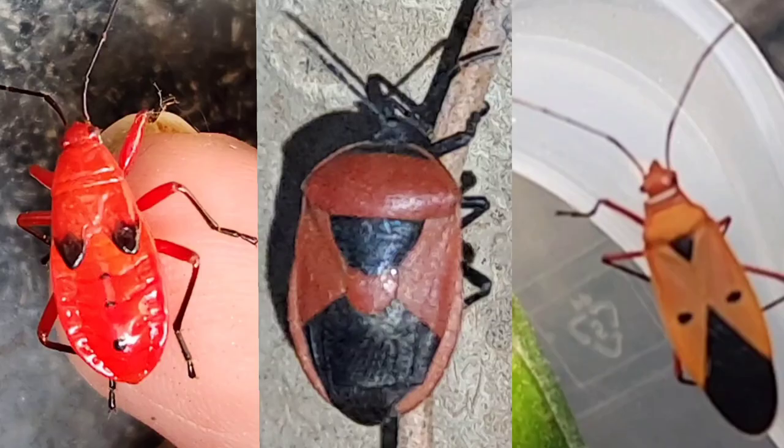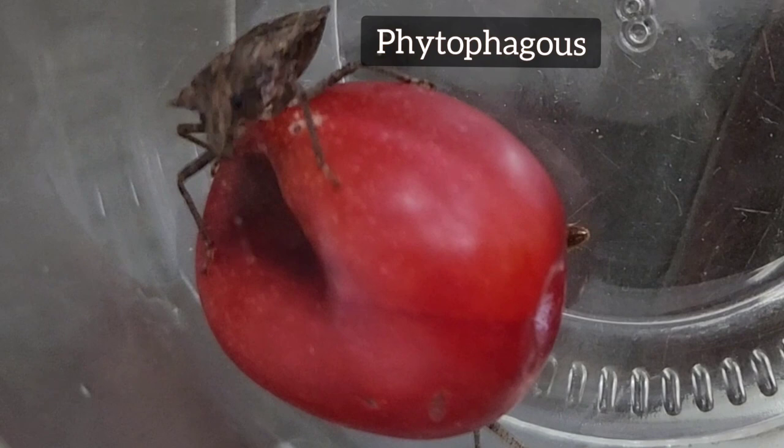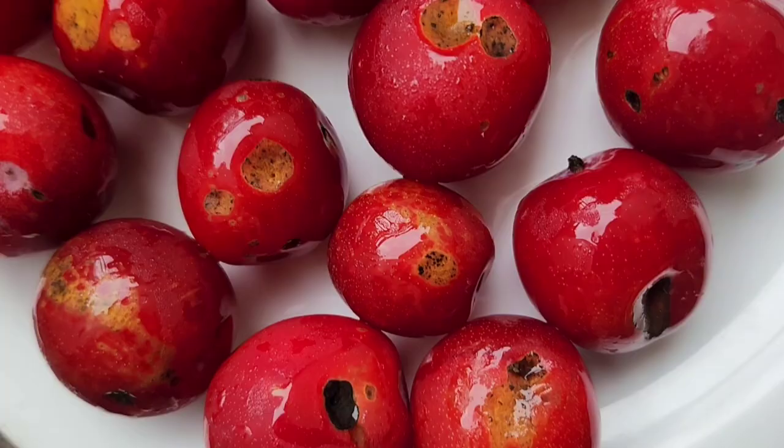Like most true bugs, this Brocymena species is phytophagous, meaning it feeds on the fluid of plant leaves and fruits. If they are large in numbers, they can cause significant damage to fruits or crops.